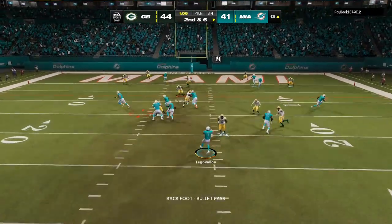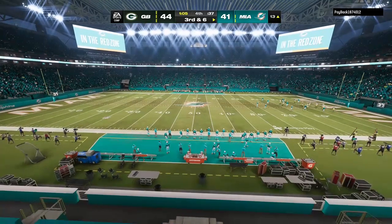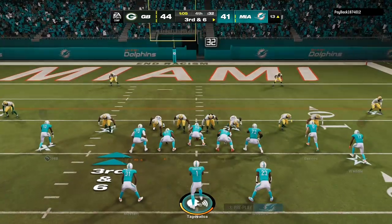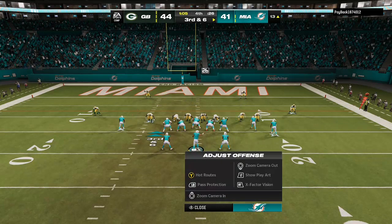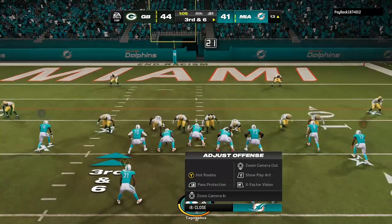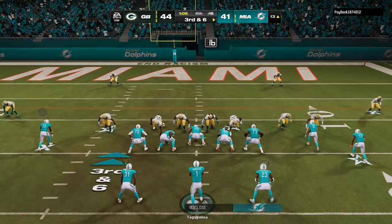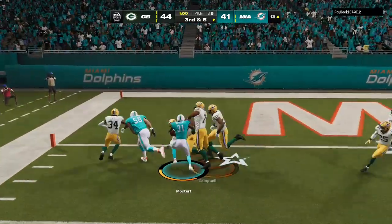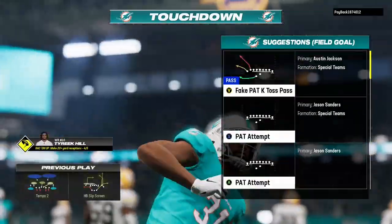Here's Tua — this ball tipped and it's going to be incomplete. Fortunate maybe to get that back, it's third down. They are in need of six yards here if they hope to move the chains. Now they set up the screen, that's complete — he takes it across for the touchdown and they've taken the lead late in the fourth quarter.